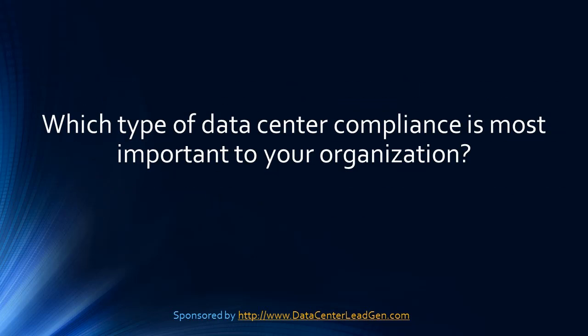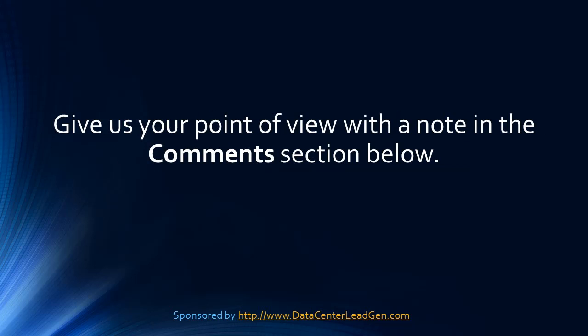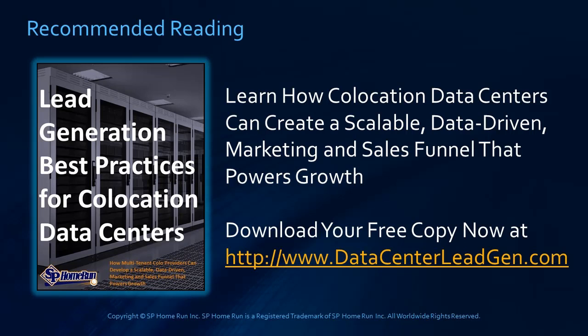Which type of data center compliance is most important to your organization? Give us your point of view with a note in the comments section below. You can download a copy of this guide while it's still available at www.datacenterleadagen.com. Thanks so much for stopping by and tuning in today to learn all about 5 Data Center Compliance Trends for Non-Lawyer CEOs. We'll see you next time.